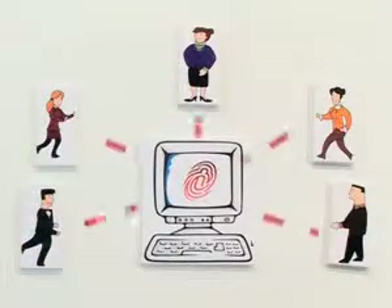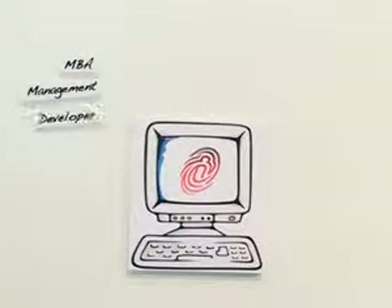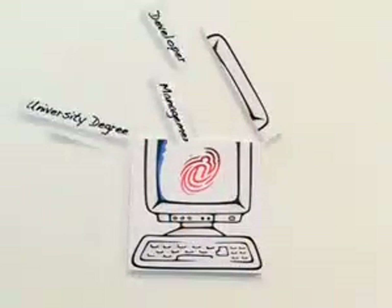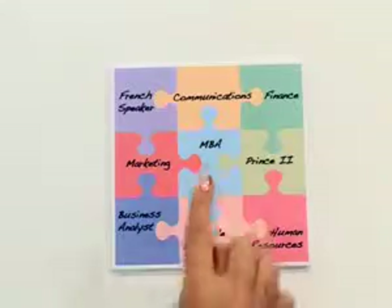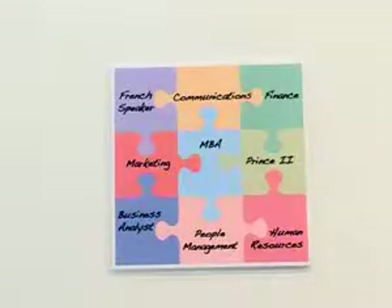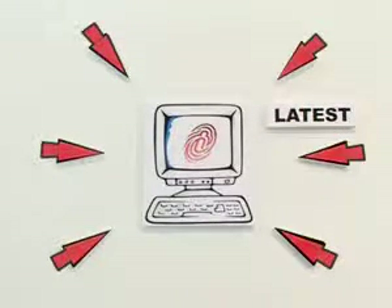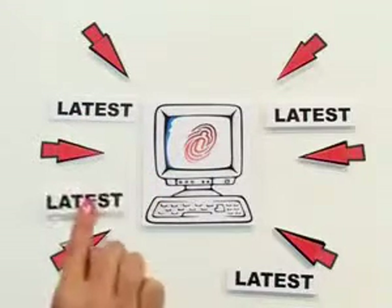Instead, you just share a weblink with trusted recruiters and they can connect with you. You can update it as often as you like — not just when looking for a new job, but whenever you do something great at work or if you pass a new training course. By tagging your iProfile with key skills and experience that recruiters are looking for, you can help them match you to the right opportunities more easily. And each time a recruiter looks at your iProfile, they always see your latest information, even if you only updated it seconds ago.